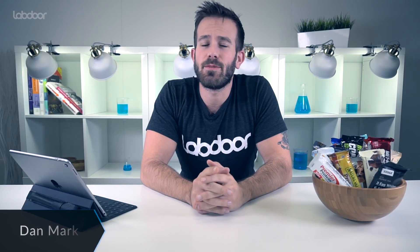Hey, welcome back. We just tested 20 of the most popular protein bars in the US, and today I'm going to give you a quick overview of what we found.